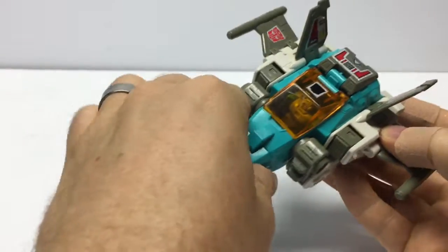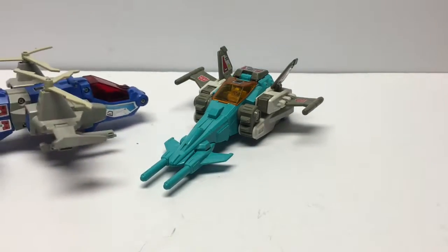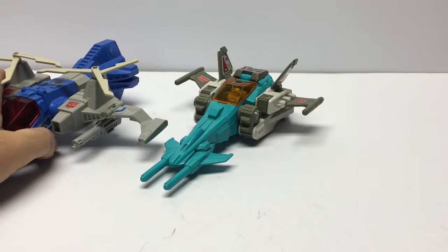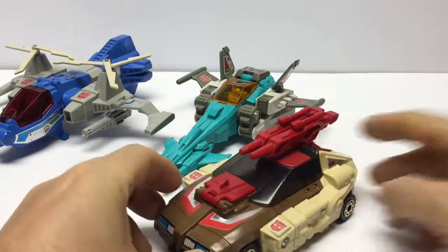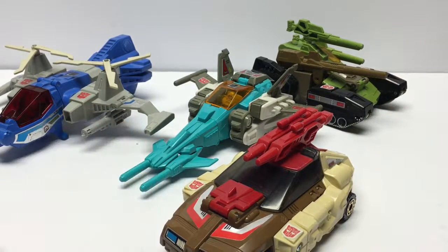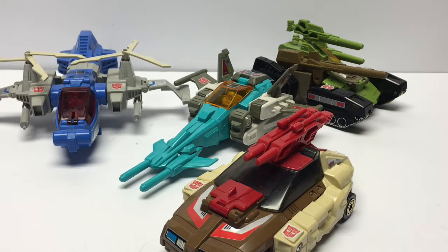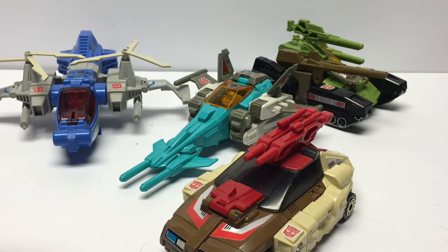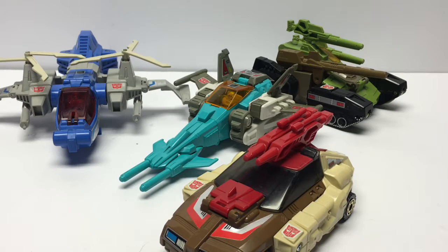Let's take a look at Brainstorm in his alt mode with some of his other figures. We've got Highbrow here, which is that Nebulon-looking helicopter, Chromedome, and Hardhead in the background. Very beautiful set of 1987 figures. Look at how different they are — the colors, the design — everything is different, but they still share that unanimous Headmaster gimmick which I love so much.